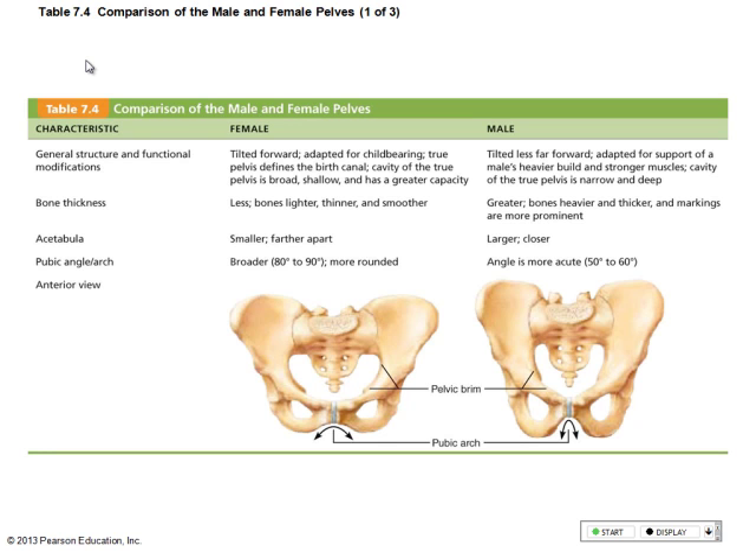Baby head needs to go through big hole, yes? So women's pelvis has coxal bones, and the coxal bones are actually made up of three bones: the ilium — the big part — you sit on your ischium, and the pubis. Ilium, ischium, pubis.